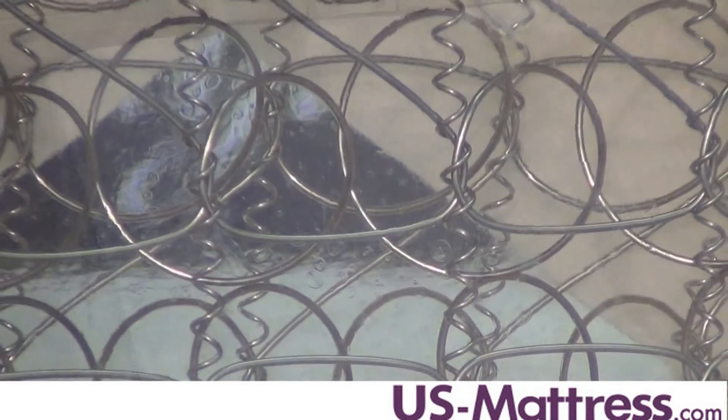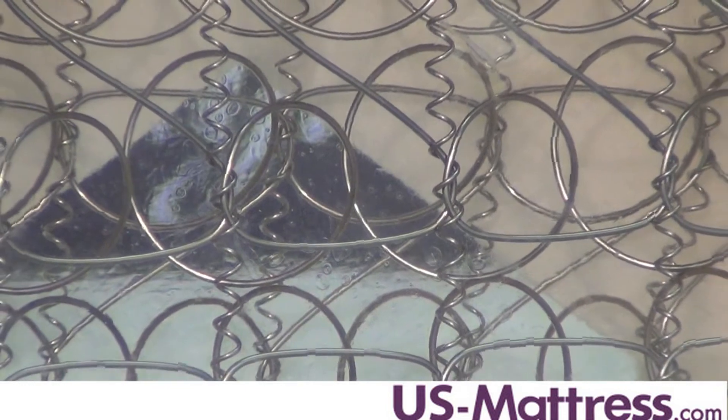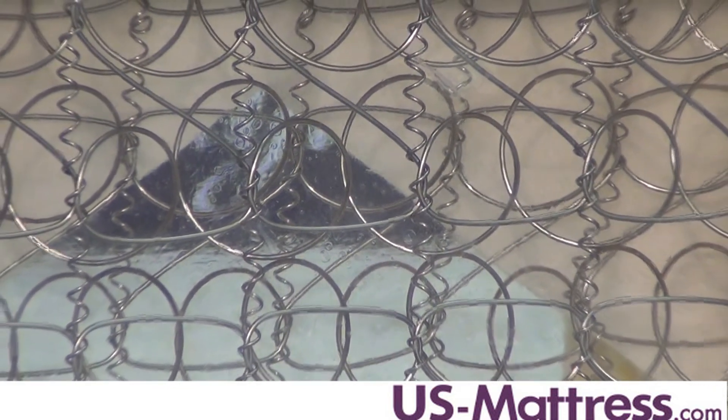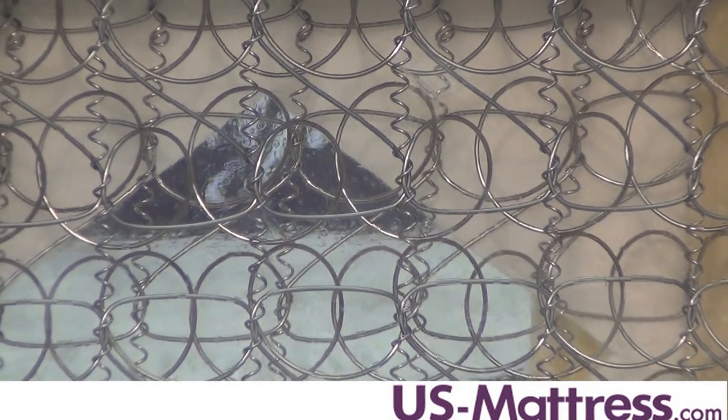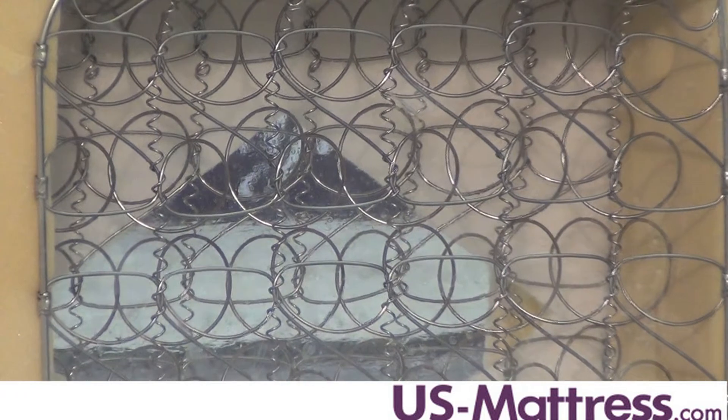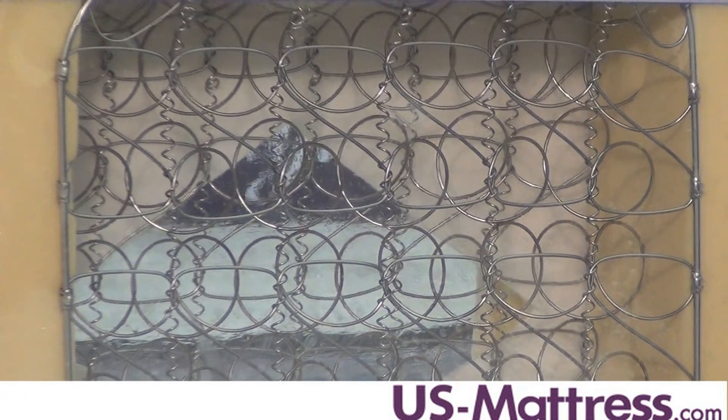This mattress features a continuous coil inner spring, which means they use one wire that runs and makes the coils throughout the whole mattress. Those coils are then tied together with helical lacing, which runs from head to foot to help reduce the amount of motion that's transferred from one side of the mattress to the other.